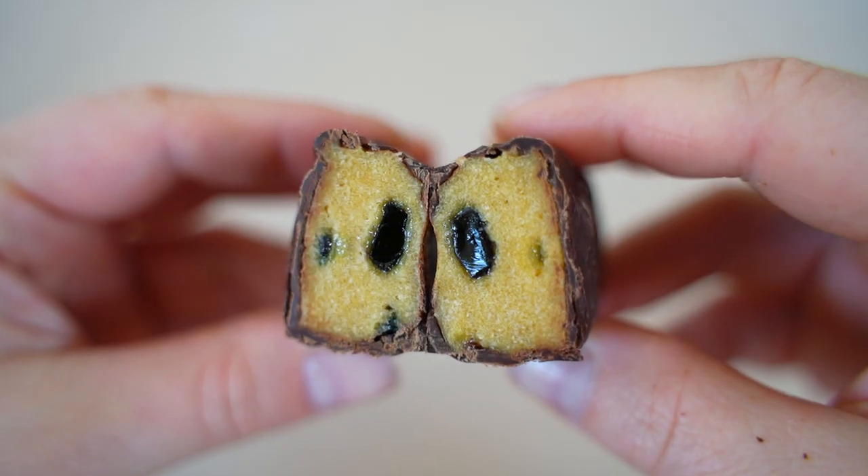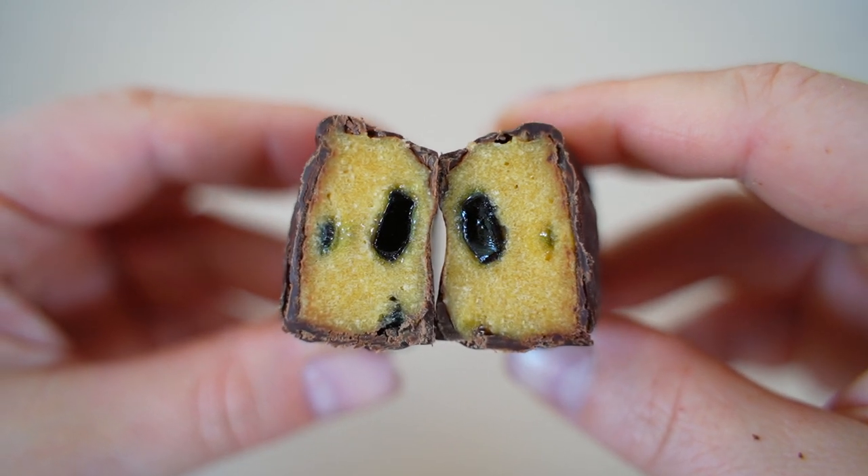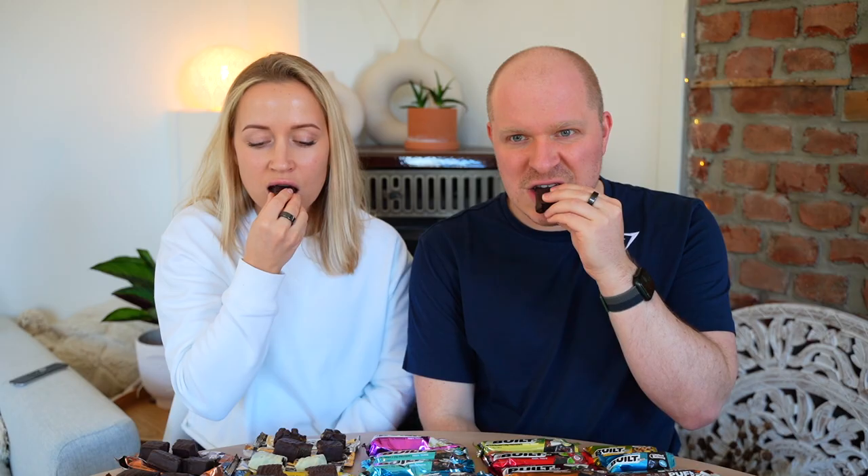Blueberry Muffin smells great and looks like it has blueberry jelly inside — and it does. It's like a blueberry candy rather than a sauce-like consistency, which was surprising. It's an artificial blueberry but a good one. Scores: 8 and 7.5.